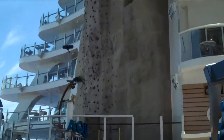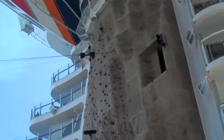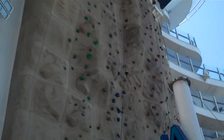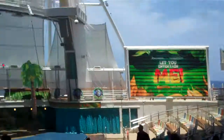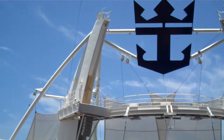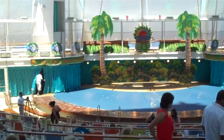Rock climbing wall — not one rock climbing wall, but two rock climbing walls. And here is one of their theaters, the Aqua Theater. They actually do a diving show — they dove all the way from up top, and there's a pool there that's covered up now.